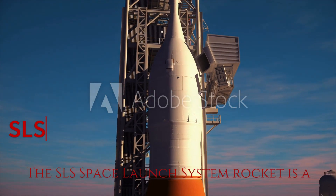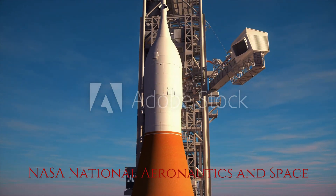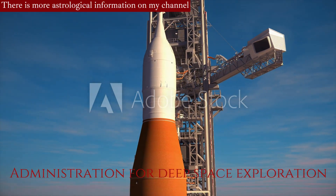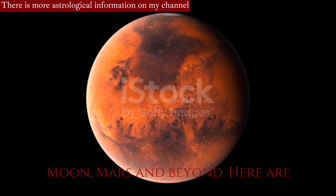The SLS, Space Launch System Rocket, is a heavy-lift launch vehicle designed by NASA, National Aeronautics and Space Administration, for deep space exploration missions, including human missions to the Moon, Mars, and beyond.